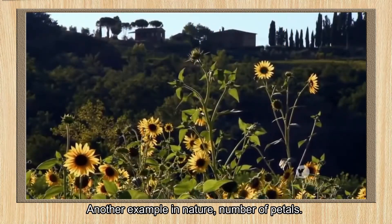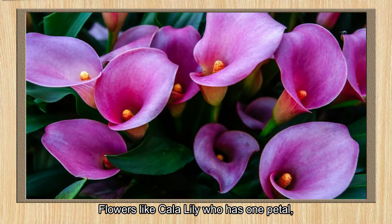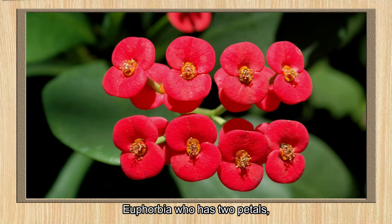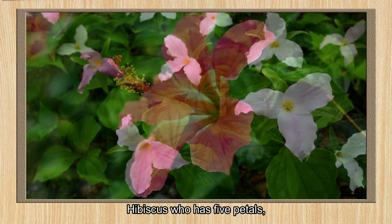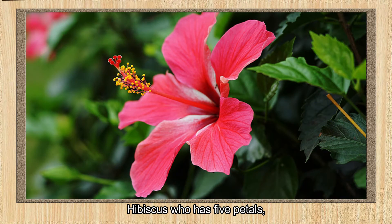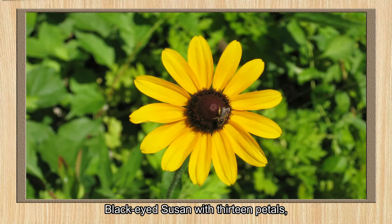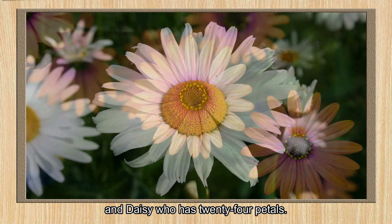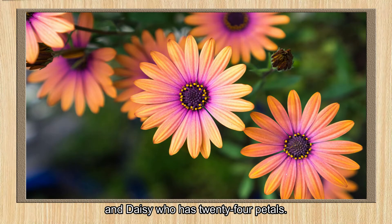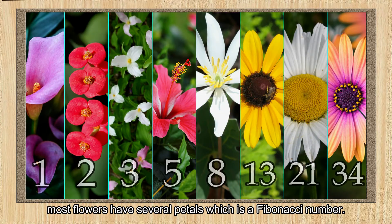Another example in nature is the number of petals. Flowers like Calla Lily has 1 petal, Euphorbia has 2 petals, Trillium has 3 petals, Hibiscus has 5 petals, Blood Root has 8 petals, Black-Eyed Susan has 13 petals, Shasta Daisy has 21 petals, and Daisy has 34 petals. Through this, you will notice that most flowers have a number of petals which is a Fibonacci number.